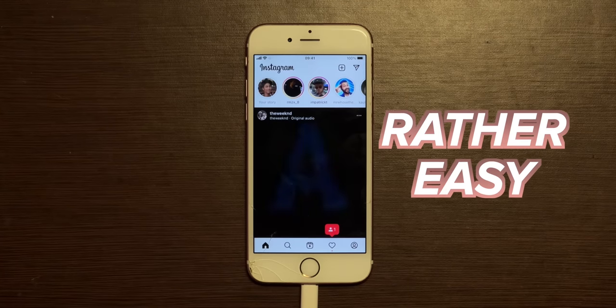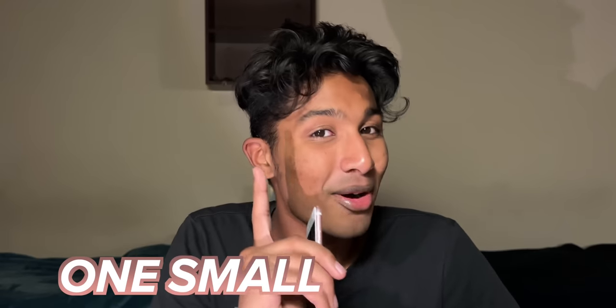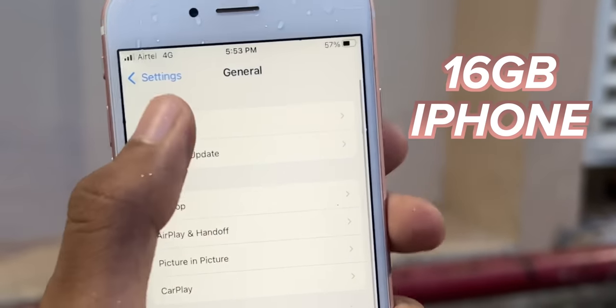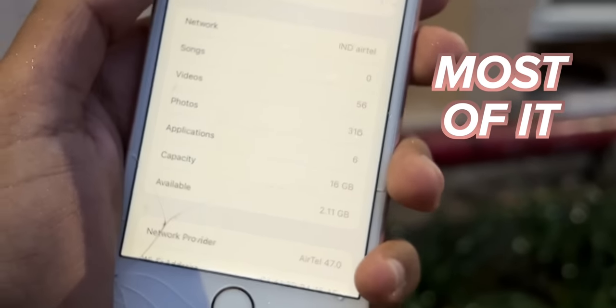To no one's surprise, the setup process was rather easy since it runs iOS 15. But it did run into one small problem — this iPhone is a 16 gigabyte iPhone 6s and I already filled up most of the storage just by downloading the apps. I'm wondering how it would last the entire week. I take a lot of photos.